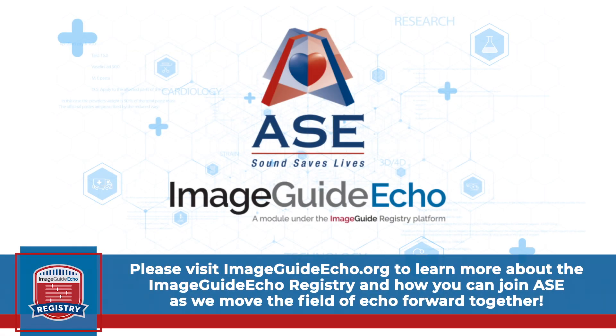Thank you for listening, and we hope that you will consider enrolling your lab in the ImageGuide ECHO registry as well.